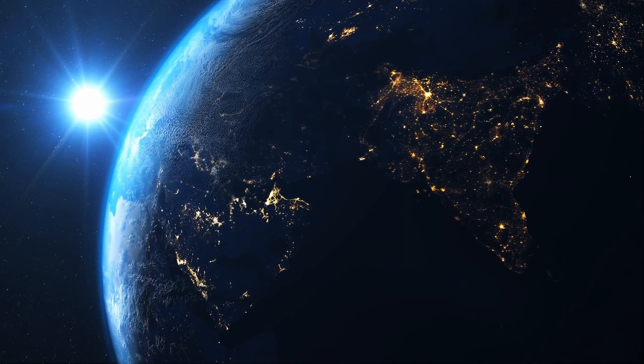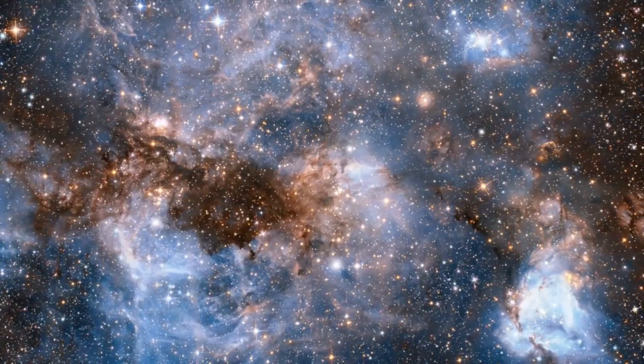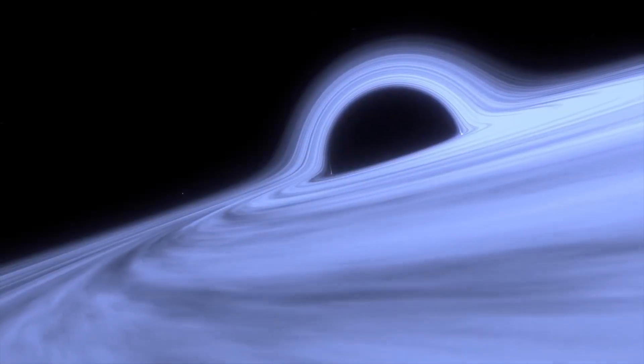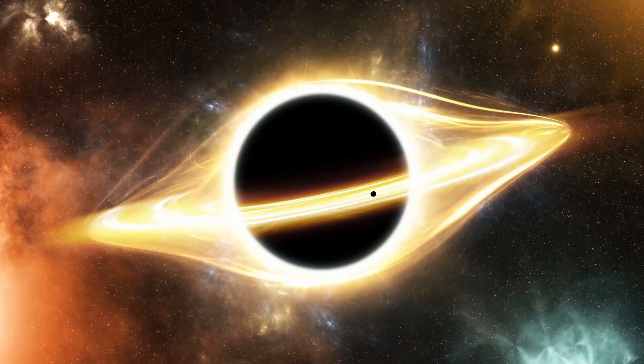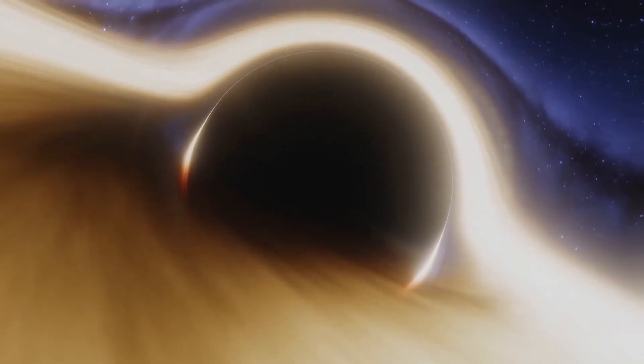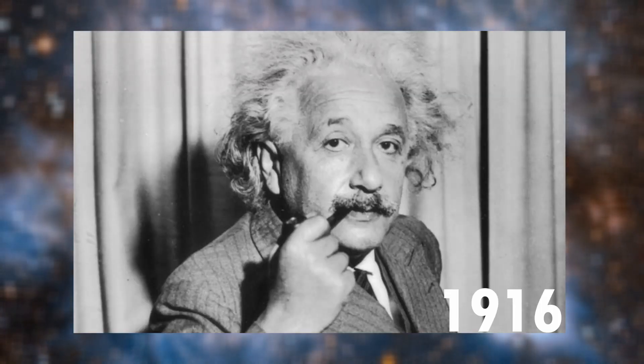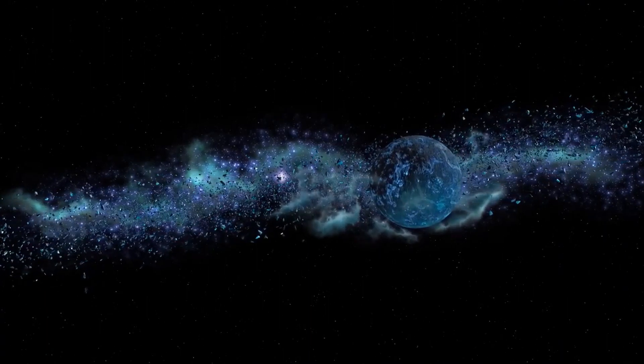It's generally accepted that a supermassive black hole can be found at the heart of nearly every major galaxy. These black holes have millions or billions of times the mass of the sun, and they swallow any matter from their surroundings that gets too close. The existence of black holes was initially predicted by Albert Einstein in 1916, based on his general theory of relativity.